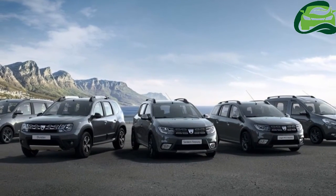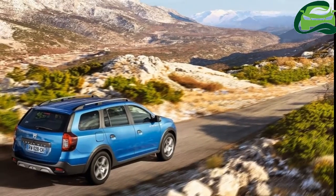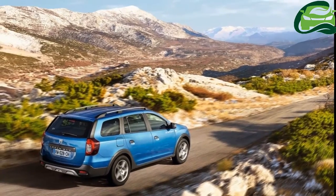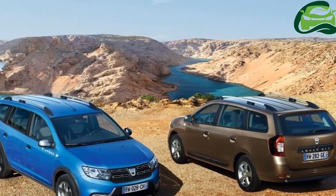The new Logan MCV Stepway comes in a choice of two colors at launch — namely azurite blue and mink — combined with new 16-inch Stepway dark metal flex wheels.